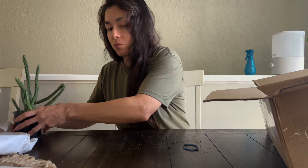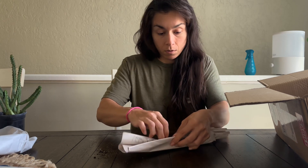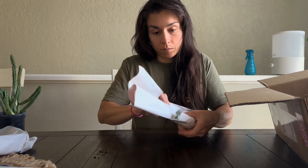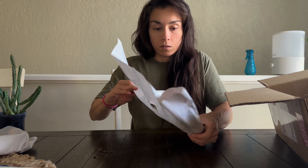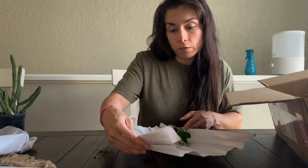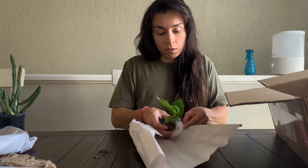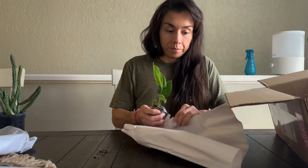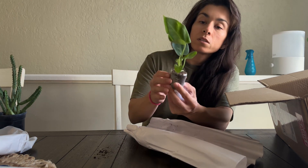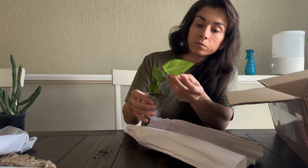So this one is the velvet - is it moriah? Moriah. And there's this one, it's an anthurium. It's so pretty.